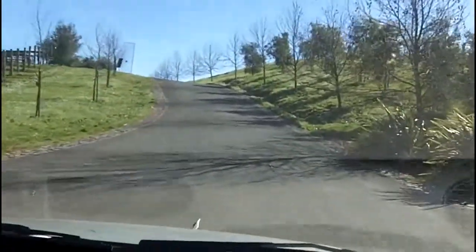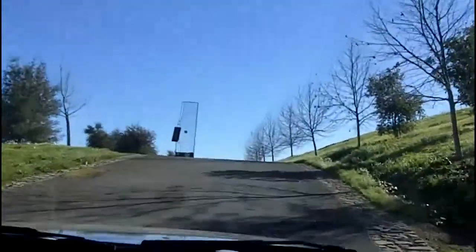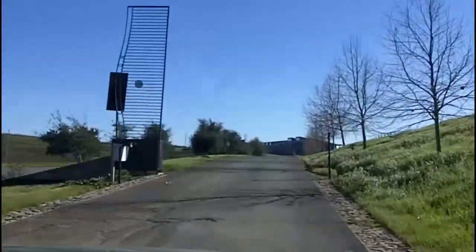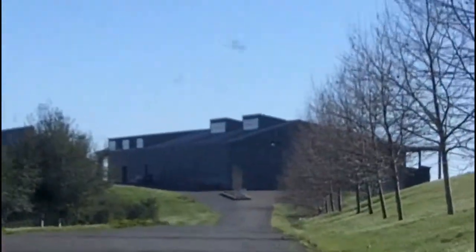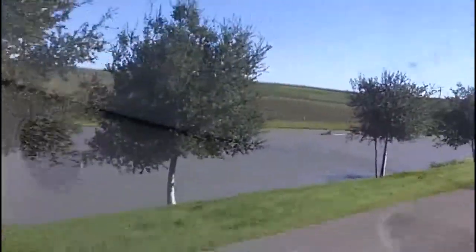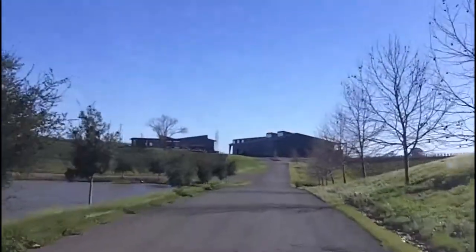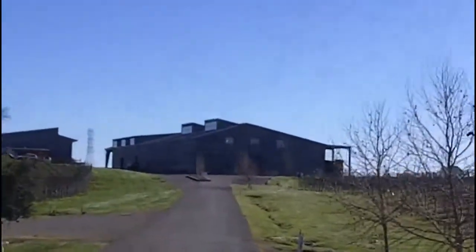We're entering the Kuvasan Winery from across the street from Domain Carneros, pulling up on their drive. They have two tasting rooms — the other one is up in northern Napa, but this is actually their facility and vineyards. There's the tasting room off to the left-hand side, and the winery building on the right-hand side.